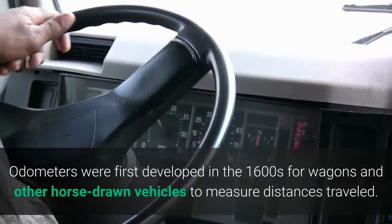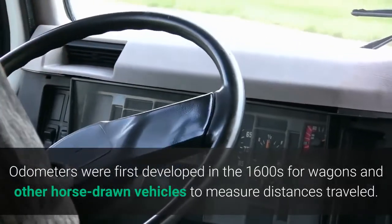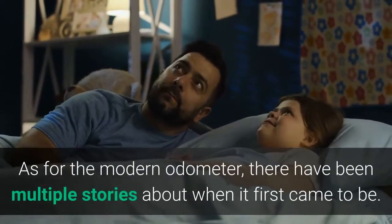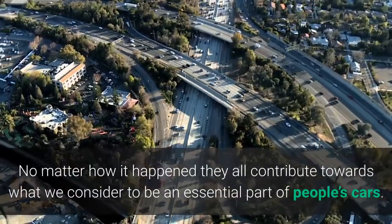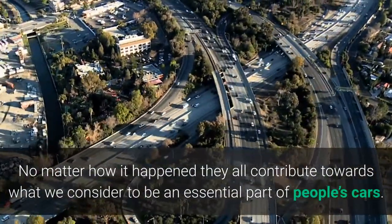Odometers were first developed in the 1600s for wagons and other horse-drawn vehicles to measure distances traveled. As for the modern odometer, there have been multiple stories about when it first came to be. No matter how it happened, they all contribute towards what we consider to be an essential part of people's cars.